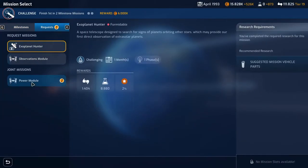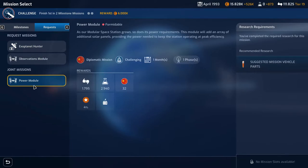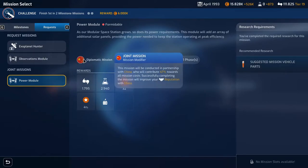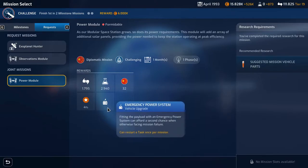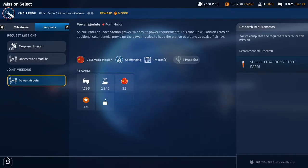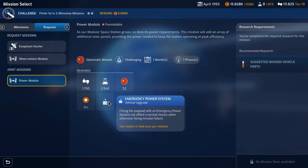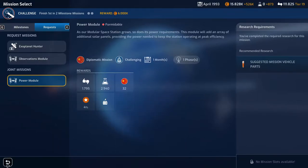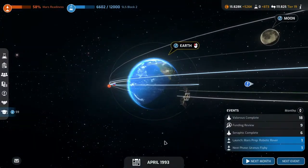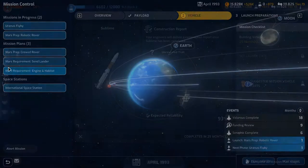We have a new request mission here: a power module with China. I don't want to do anything with China because I want to be antagonistic with them. So we're not doing that. It is really powerful though — it can restart a task once per mission — but we don't have any mission slots anyway.